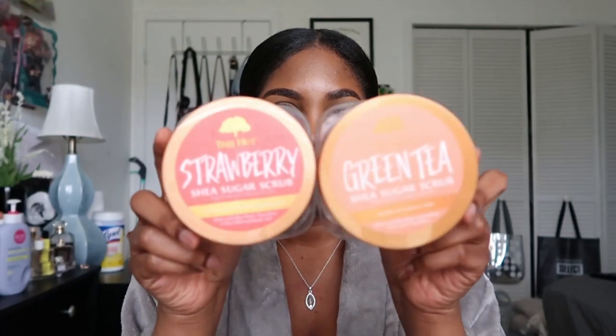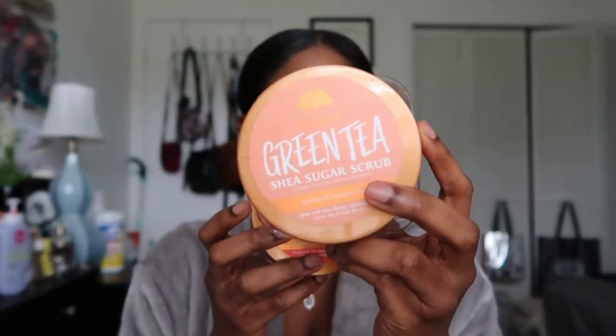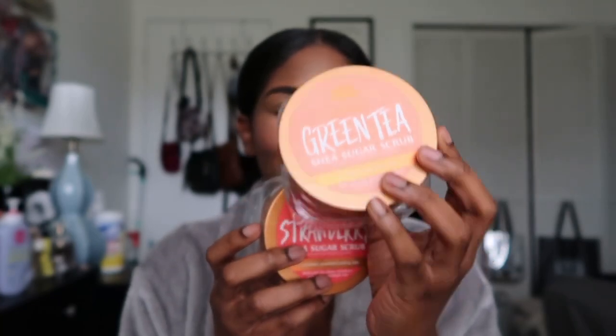I have four empty jars of body scrubs. These two are from Tree Hut — strawberry and green tea. The green tea one was my favorite; I have one backup left but it's been discontinued. I hate when they discontinue my favorite scent. The strawberry one was okay, I wasn't too thrilled about it. The green tea one smelled amazing, like tea, very relaxing and calming — definitely one of my top favorites they've ever created.